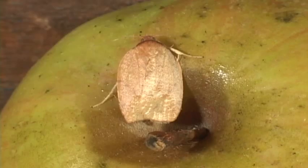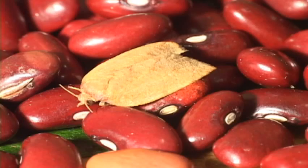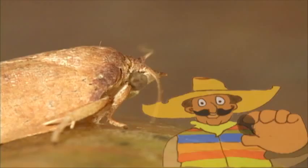Tortricids have square-tipped forewings and hold their wings roof-like. There are a lot of beans in Costa Rica, but none that jump. In Northern Mexico, Mexican jumping beans bounce around when the caterpillars of a tortricid moth thrash around inside the seed.